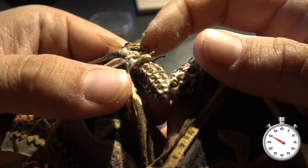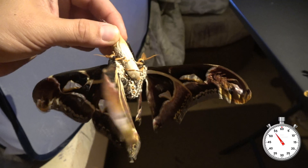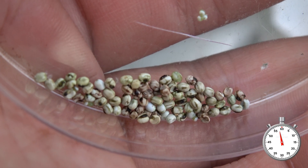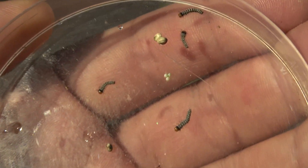Mating the male and female in captivity is difficult and requires expert hand-pairing techniques. These are mating. Finally, they laid me a lot of eggs, which helped me complete the life cycle — well, in a little bit more than one minute. Maybe I cheated.